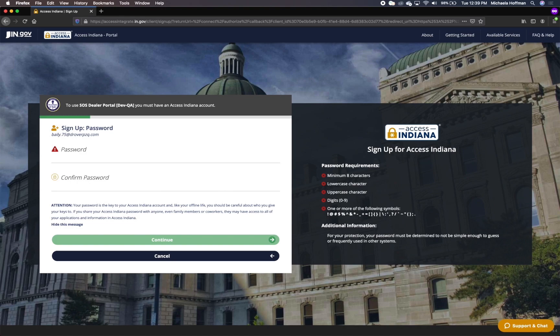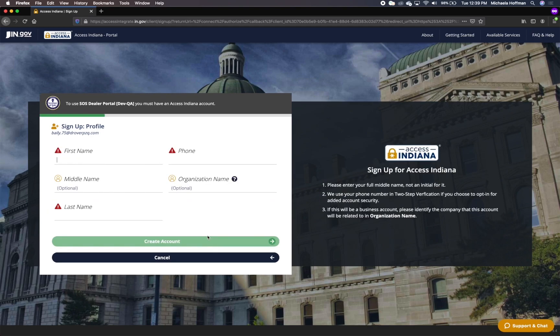Enter your password in the Password and Confirm Password fields and click Continue. As you type your password, the requirements on the right side will switch to green and the helper text will disappear once you have met all minimum requirements. Once your password meets the minimum requirements, you will be directed to the profile page where you will enter your name, phone, and organization.